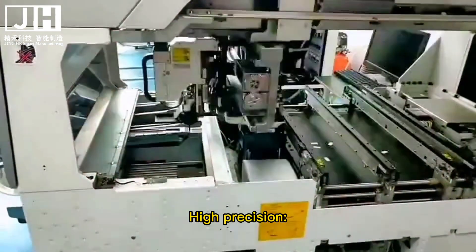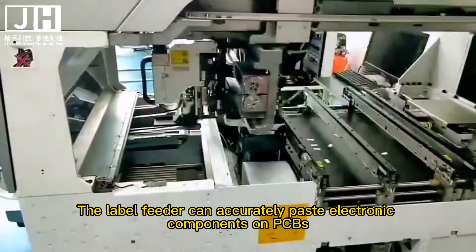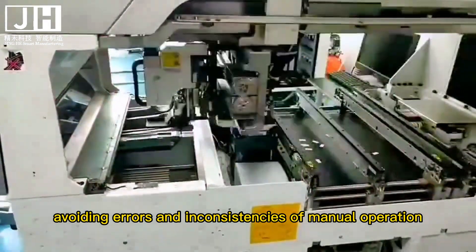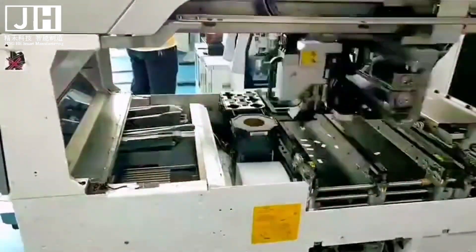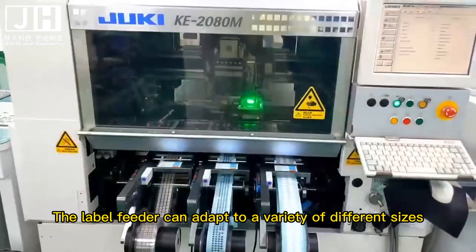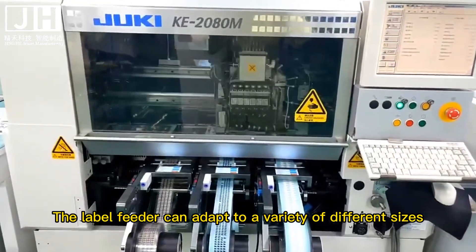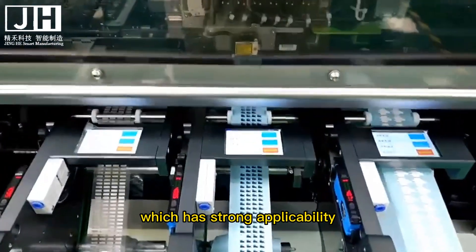8. High precision. The label feeder can accurately paste electronic components on PCBs, avoiding errors and inconsistencies of manual operation. 9. Strong applicability. The label feeder can adapt to a variety of different sizes, shapes and materials of label paper, which gives it strong applicability.